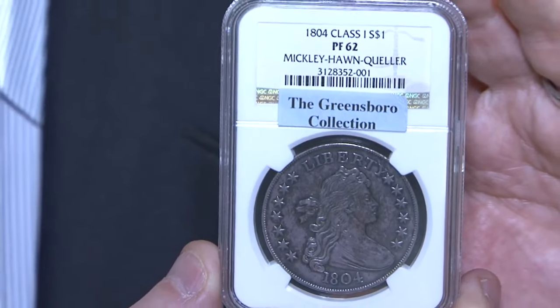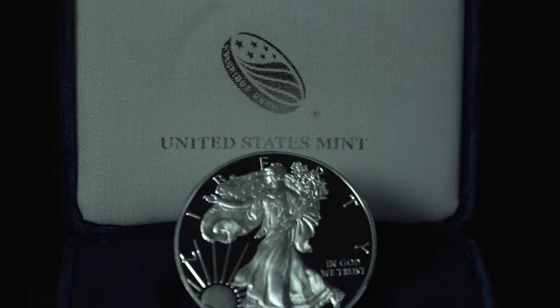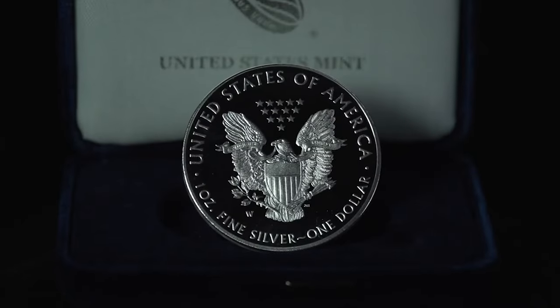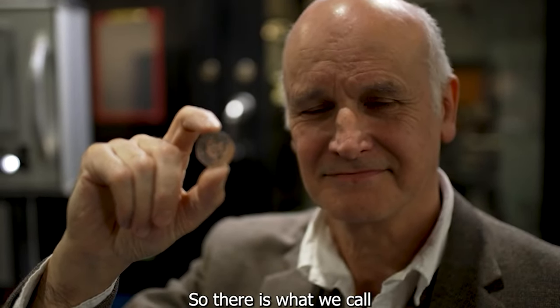Condition is another crucial aspect. Coins in excellent condition, known as mint state, are highly sought after. Even minor imperfections can significantly impact the coin's value. Proper handling and storage are essential to preserve their condition over time.